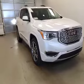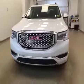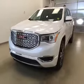Once again you've just checked out stock number 170521, a 2017 GMC Acadia Denali edition and the color is white.